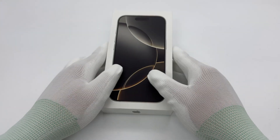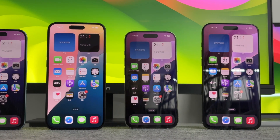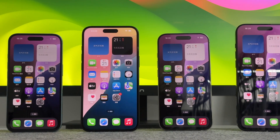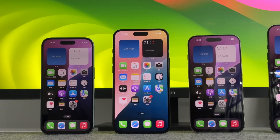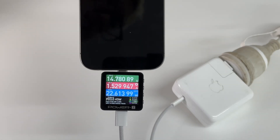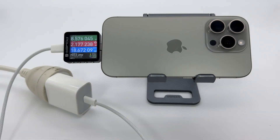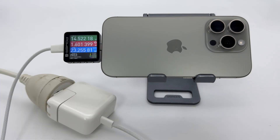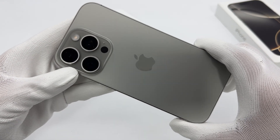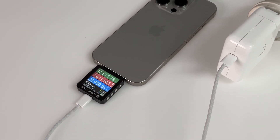In the previous video, ChargerLab tested the charging performance of the iPhone 16 series. The charging time of the four models is just over 2 hours. Under normal circumstances, the maximum power of the large size model is 30 watts, and the maximum power of the small size model is around 22 watts. Today, we use the iPhone 16 Pro as an example to test the charging process with 9 Apple chargers of different power to see what the difference is. This test took a very long time. The test was conducted in a 25 degrees Celsius thermotank, and the data was recorded by PowerZ. Below, let's analyze them one by one.